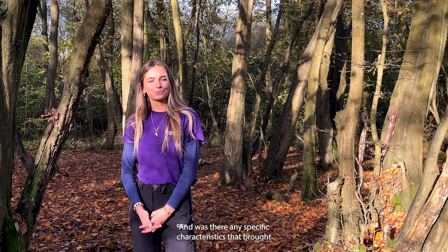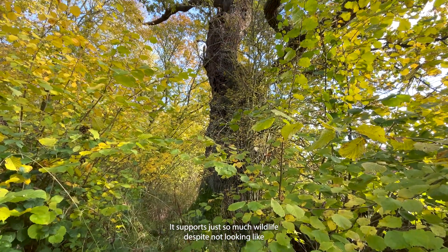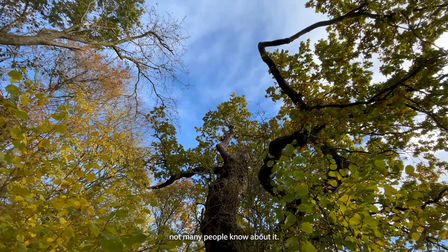Was there any specific characteristics that brought your attention to the tree? I like that it doesn't look perfect, but it supports just so much wildlife despite not looking like an amazing tree. And I like that it's a bit of a secret as well — not many people know about it.